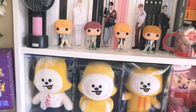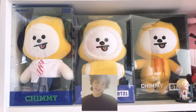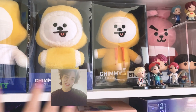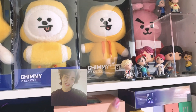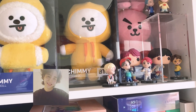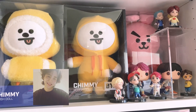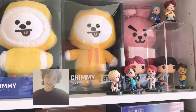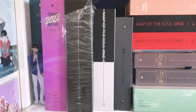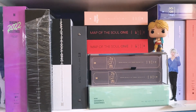Moving down to the third section, this has my Chimmy dolls — I only have three of them. In the last spot I have Cookie, then I have some figures: the rest of the Funko Pops — this is the first edition in their DNA outfits. They've come out with several editions since then but I didn't collect those. I also have the smaller figures, I think it's called House of BTS.